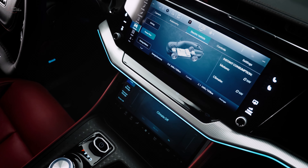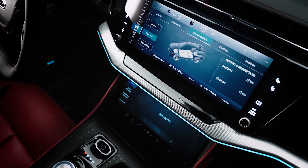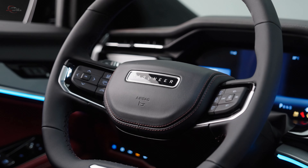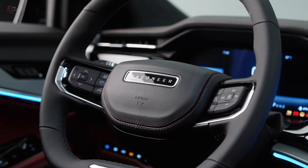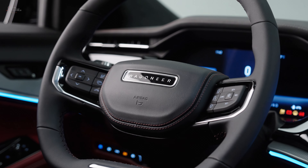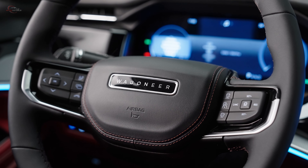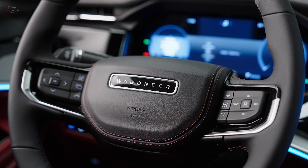There are several new details throughout the interior, including a performance-inspired wine-red-stitched steering wheel with a flat-bottom design and twin spokes. The steering wheel introduces a new Cabo vinyl antimicrobial surface coating, making it easier to keep the vehicle clean.